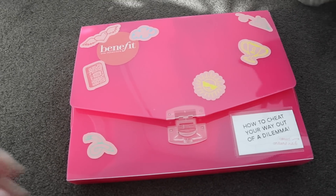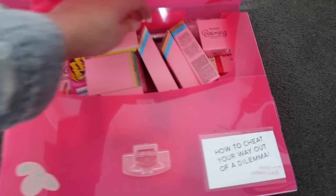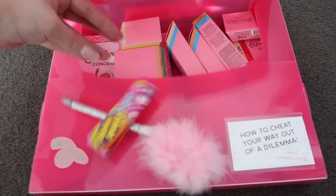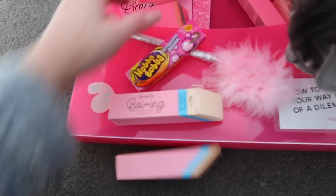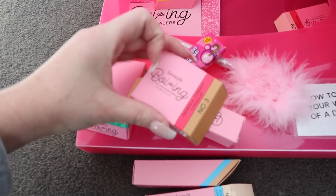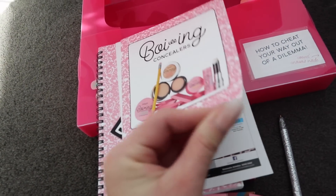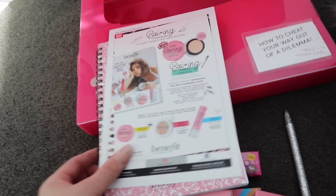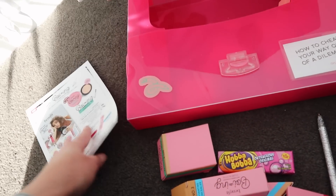This package from Benefit looks like something to do with back to school — oh my god look at all that stuff! There's some Hubba Bubba, a hydrating concealer, an airbrush concealer, and another industrial strength concealer. All of the boxes are like erasers — that is so cool! And look at this notebook, isn't that adorable? I love notebooks, this is so exciting. Thank you so much Benefit!